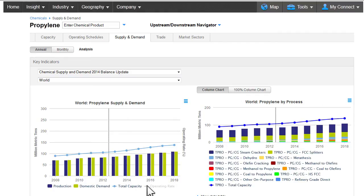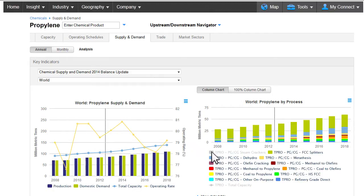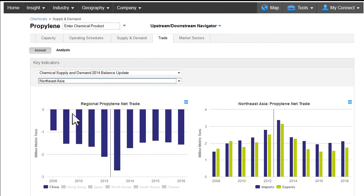Understanding regional operating rates provides evidence about whether higher-cost producers are being pushed out of the market by new, lower-cost capacity coming online. Production processes highlight established and emerging technologies that are driving the cost and margin structure of the market. Trade balances show global and regional product movements, yielding opportunities to develop local production facilities operating at a lower cost.